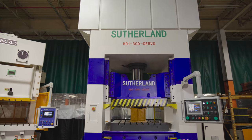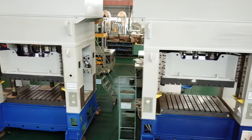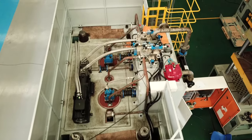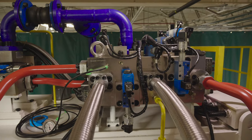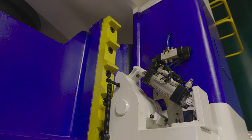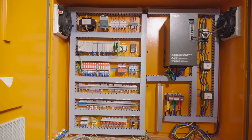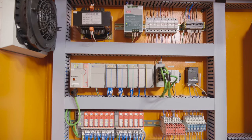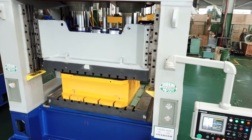Sutherland's servo-hydraulic presses offer the best of both worlds when compared to mechanical presses and traditional hydraulic presses. Our combination of active fluid management and advanced servo motors adjusts fluid volume and motor speed to match the workload required, optimizing press performance while greatly reducing energy consumption anywhere from 30% to 80% depending on the job.